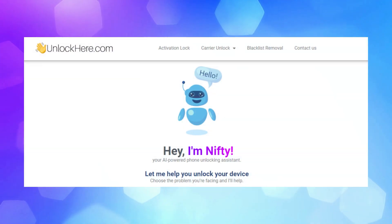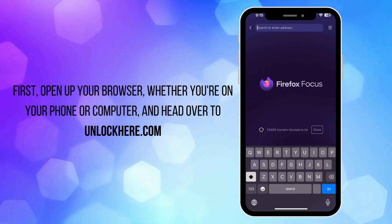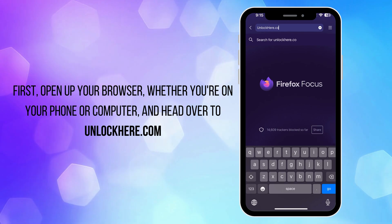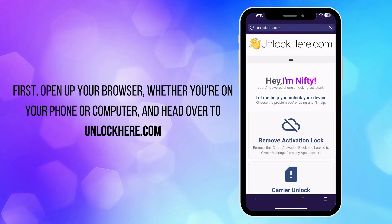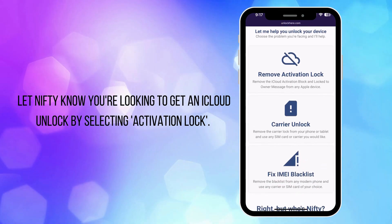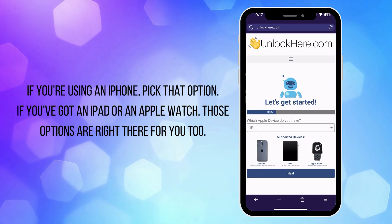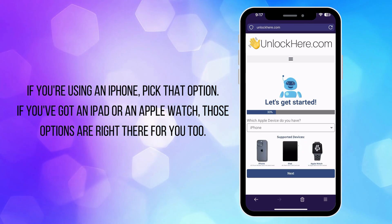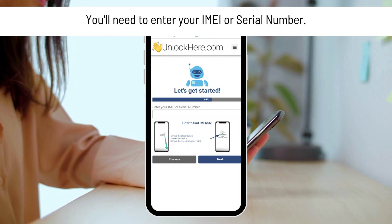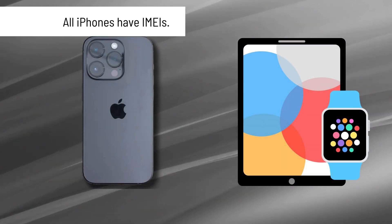To start unlocking your device using unlockhere.com, an AI-assistant-powered web app: first, open your browser on your phone or computer and head to unlockhere.com. When you're there, you'll meet Nifty, the AI bot. Let Nifty know you need an iCloud unlock by clicking on Activation Lock. You will then choose your device type, whether it's an iPhone, iPad, or Apple Watch. Now it's time to enter your IMEI or serial number. For iPhones, use the IMEI number.